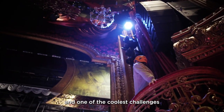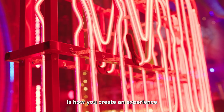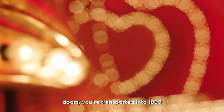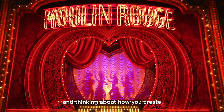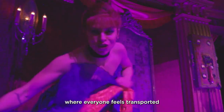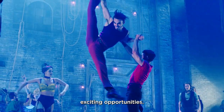One of the most exciting things and one of the coolest challenges of making Moulin Rouge for the West End is how you create an experience that when you enter Piccadilly and you cross through those theater doors, you're transported into 1899 Belle Époque Paris. And thinking about how you create this kind of immersive club experience where everyone feels transported together — that's both one of the biggest challenges but one of the most exciting opportunities.